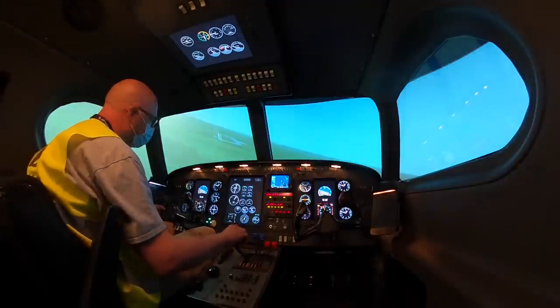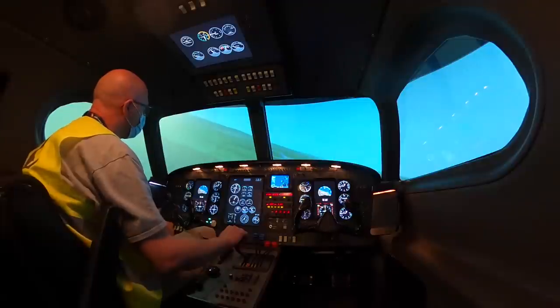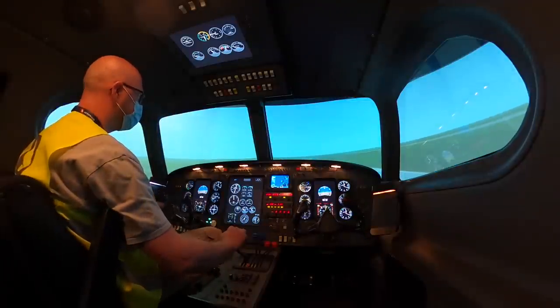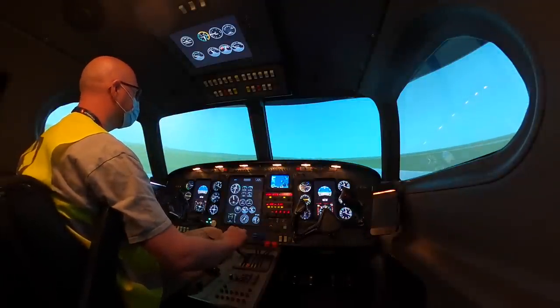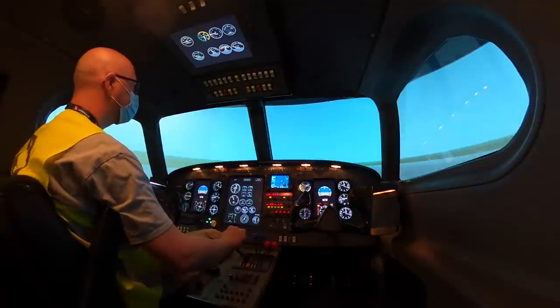I've never flown in a full simulator before, so it was great to have a go at a circuit, which resulted in a semi-smooth landing.